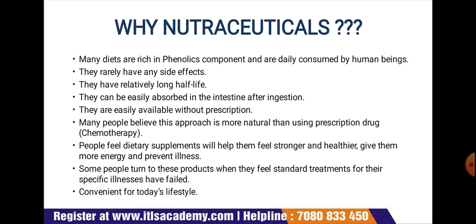Many diets rich in phenolic components consumed daily by humans rarely have any side effects and have a relatively long half-life. They can be easily absorbed in the intestine after ingestion and are easily available without prescription. Many people believe this approach is more natural than prescription drugs such as chemotherapy. People feel dietary supplements will help them feel stronger, healthier, give them more energy, prevent illness, and are convenient for today's lifestyle.